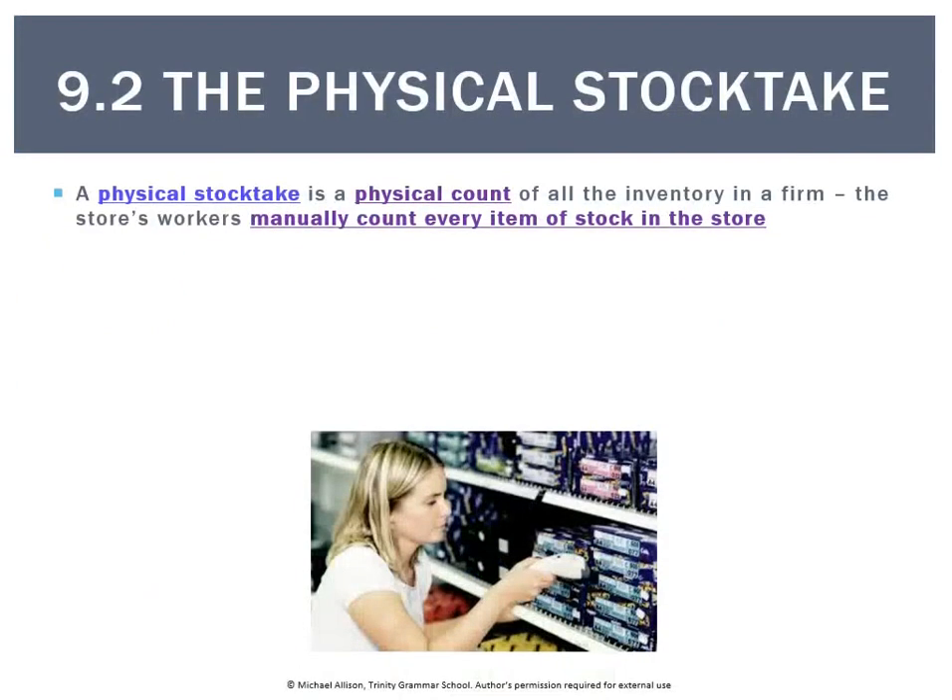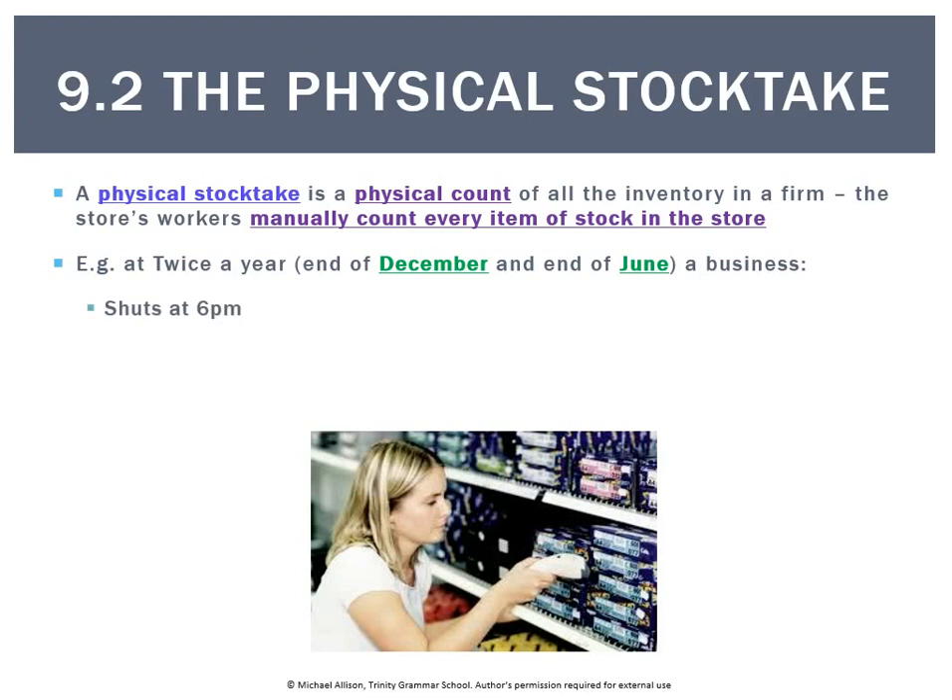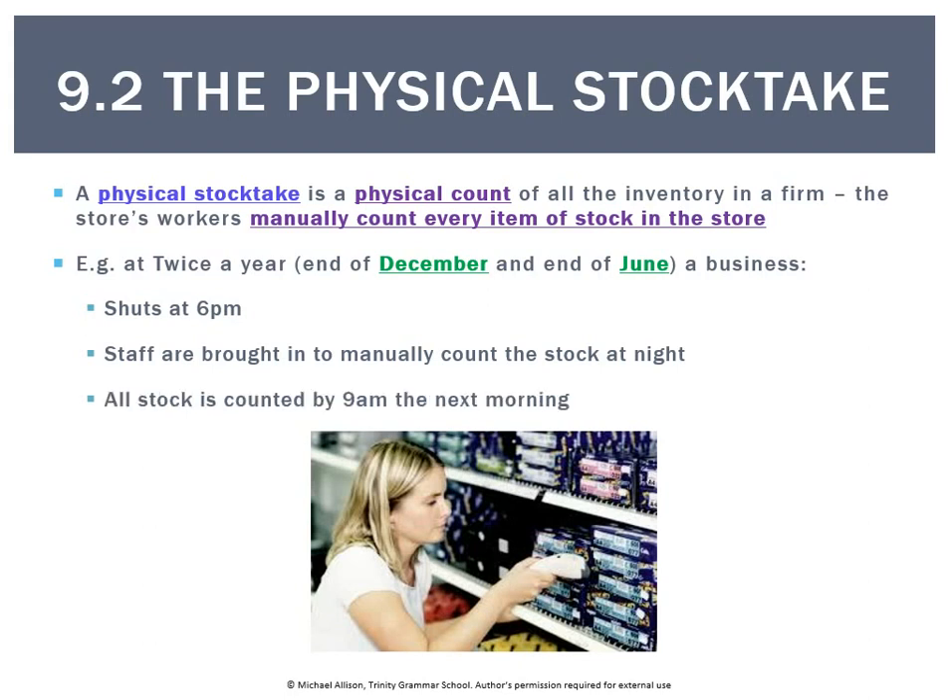A physical stock take is basically a manual count of every item of stock in the store. For most businesses it's done twice a year — at the end of December and at the end of June. The store is shut at around 6pm, staff are brought in when there are no customers, and they manually count the stock at night. All stock must be counted by 9 o'clock the next morning, then the store opens again for business.